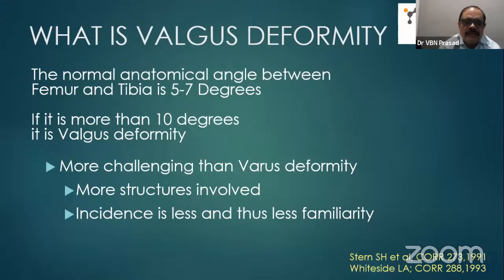The peculiarity of this valgus deformity is: number one, it is more challenging than varus knee deformity, and more structures are involved in a complicated way. The incidence is less, so familiarity is also less. If you want to see and learn, high volume centers like our center or Sunshine will encounter these cases more often.